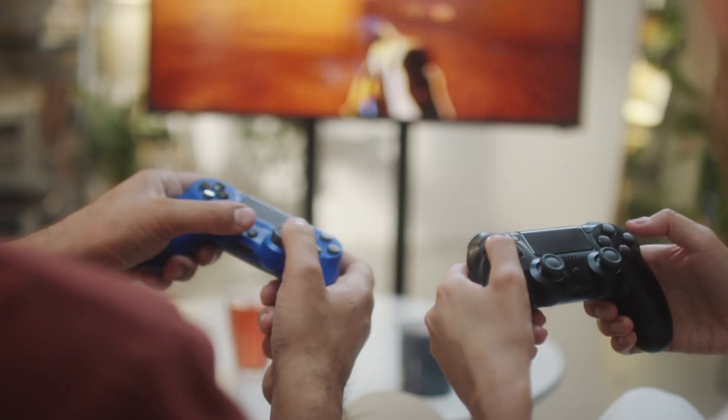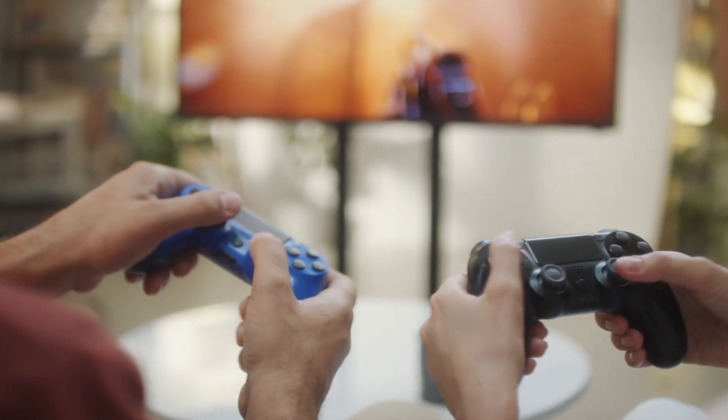My nieces and nephews come into town — they're between five and twelve years old — so we can hook up the Xbox, hook up the PlayStation, and have a place for them to sit down, game, and bond together. We got a 16.7-millisecond lag on this projector, making it ideal for gaming.